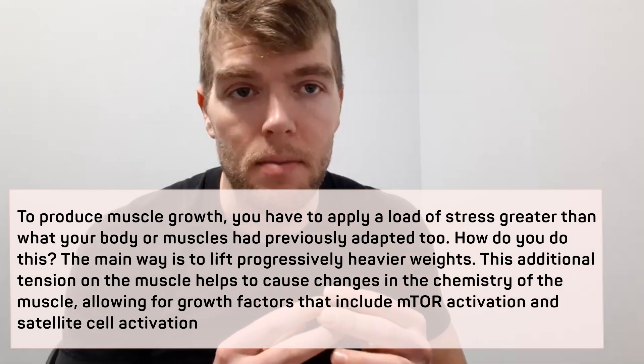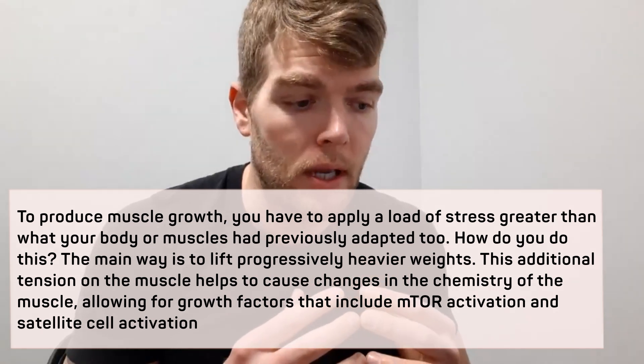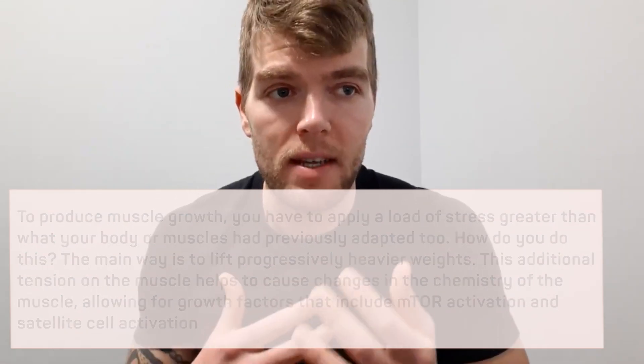Mechanism number two is muscle damage. We need to localize or target the muscle in order to cause an inflammatory effect. What that does is activate satellite cells that jump into action to start to heal, recover, and grow the muscles — again, in that recovery window. Generally, when I'm training a client, I mention it takes anywhere from 24 to 72 hours for that muscle to completely heal, recover, and grow. Then we want to train it again four to five days later.